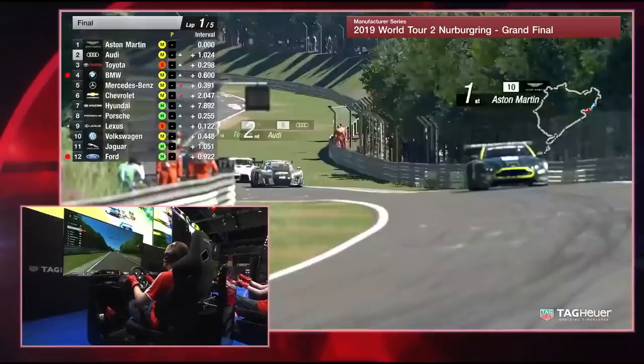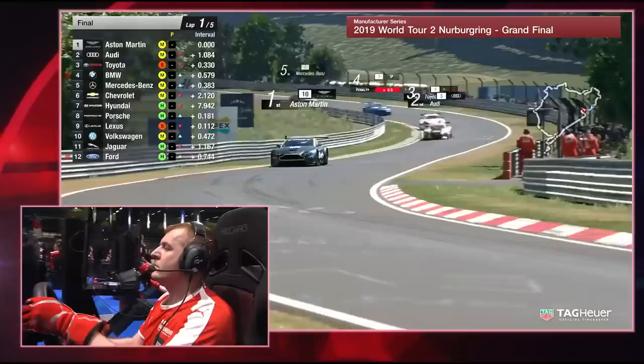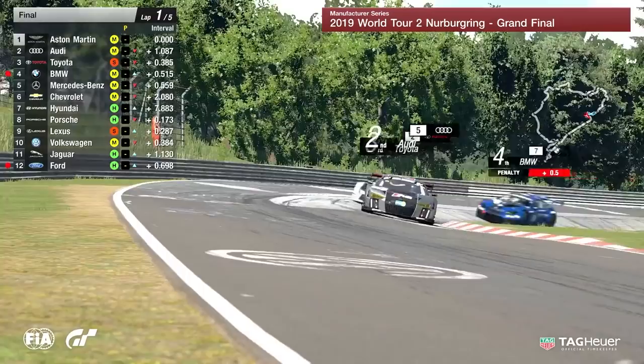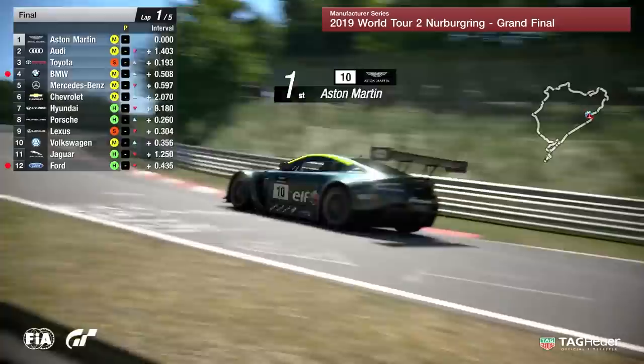We're about to come on to the Döttinger Höhe for the first time, and that is where it's really going to hurt BMW — because that is where they've got that half-second penalty, and that is where they will serve it on that straight. It's only half a second, but when you're in such close contention, in this case it is Mercedes-Benz. A gap breaking out now from the top five to Chevrolet in sixth position.